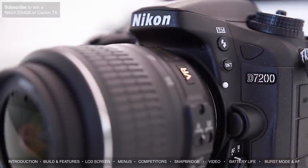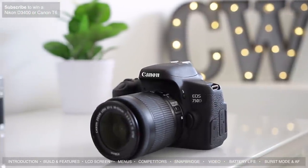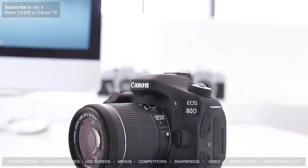On the Canon side, the D5600's main competitors are the T6i and T6s, and also perhaps the 70D and 80D. All of those cameras have similar features with articulating screens and touchscreens, but the 70D and 80D have much better autofocus than all the other cameras in this range.